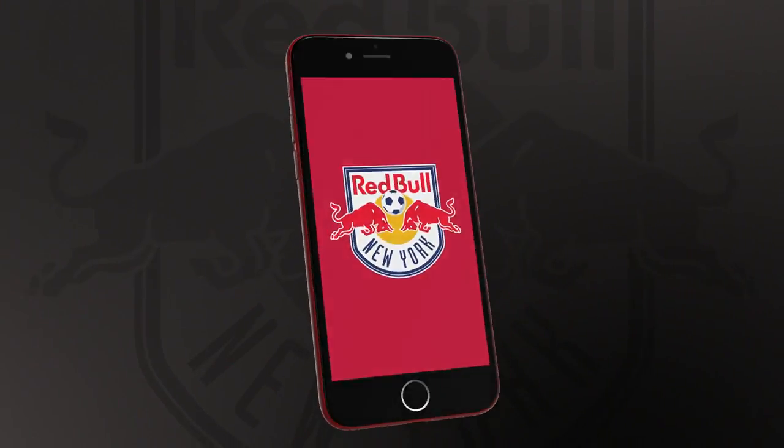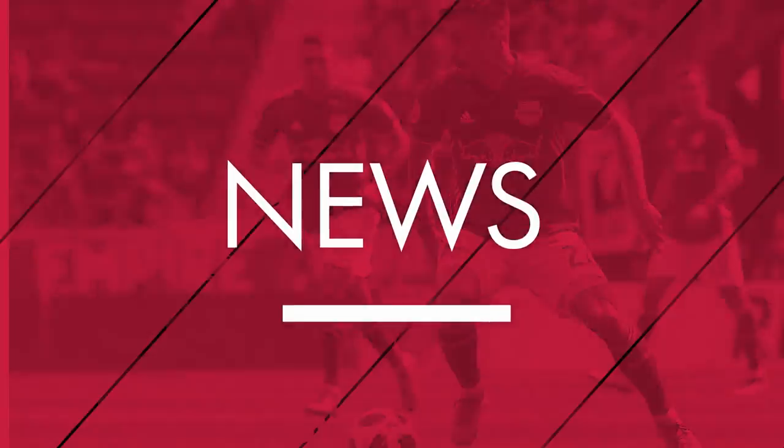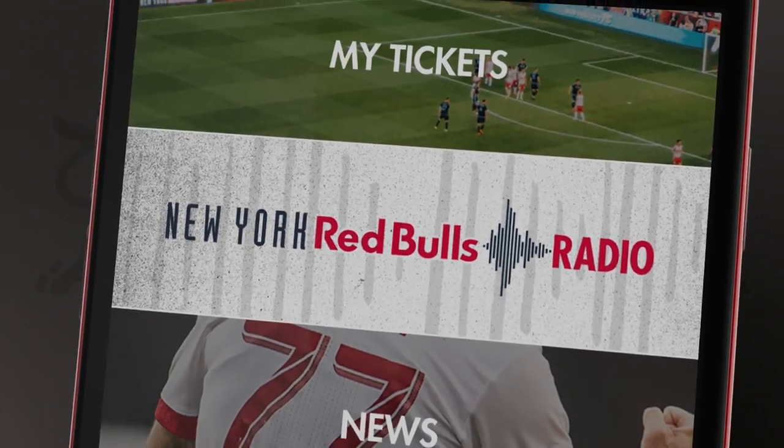Download the official New York Red Bulls app and stay connected to your favorite MLS club wherever you go. Get the latest info on the team, all the freshest content, and listen to Red Bulls radio in English and Spanish.